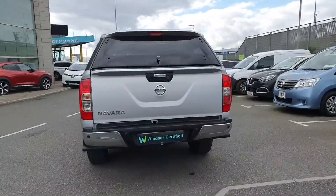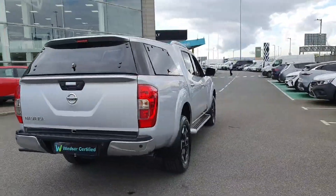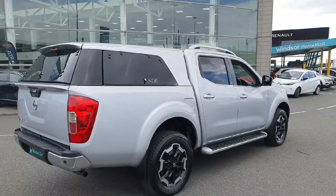Don't worry about the NCT, because if your test is due within the first six months, our guarantee cover will protect you against any unexpected costs. We believe you should be able to purchase in a way that suits you.